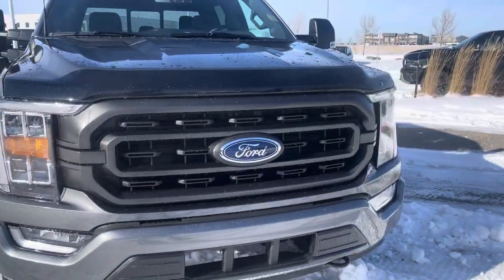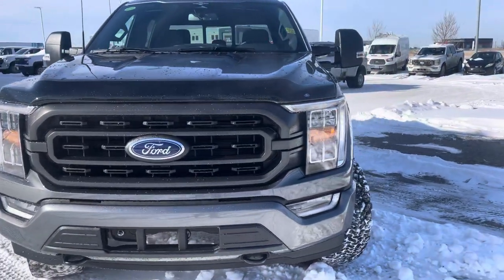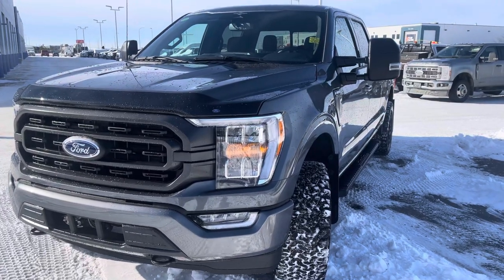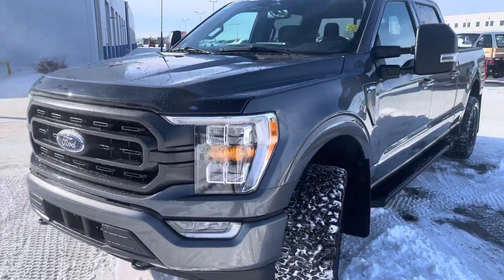This vehicle also has a pedestrian detection system, which basically means if somebody steps out in front of you last minute and you don't have time to put your foot on the brake, it'll do that for you. That saves lives and saves some money on insurance.